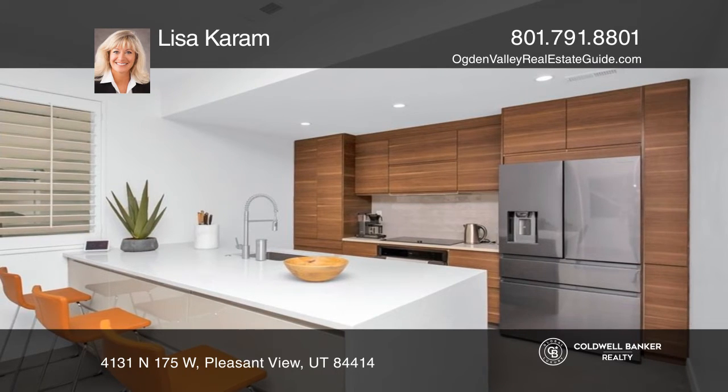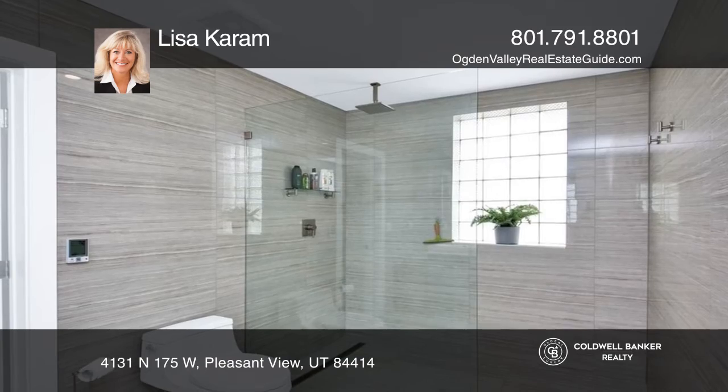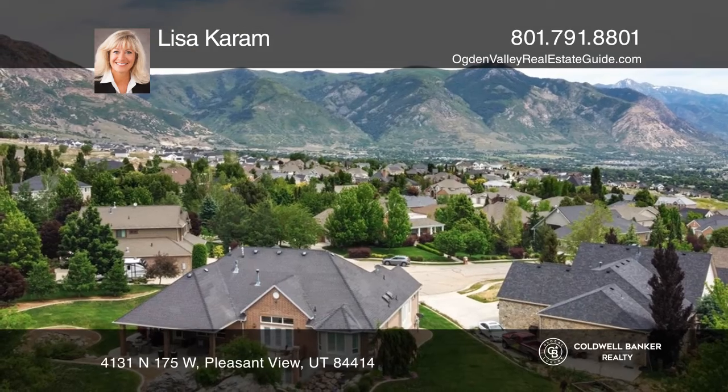The recently updated lower level features three bedrooms, a second kitchen, a fireplace, a second laundry, and a walkout to a private patio.